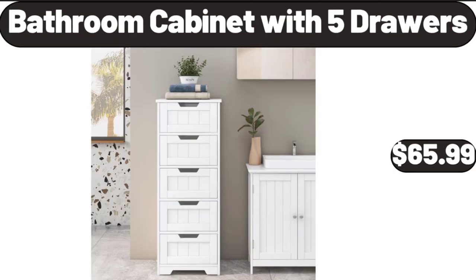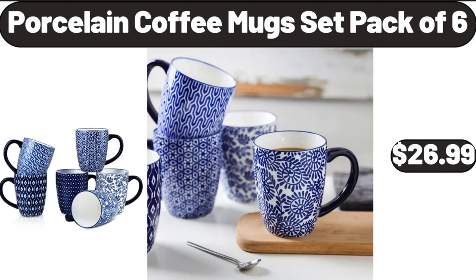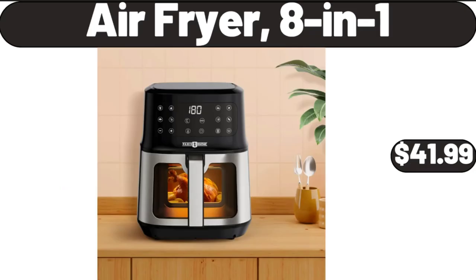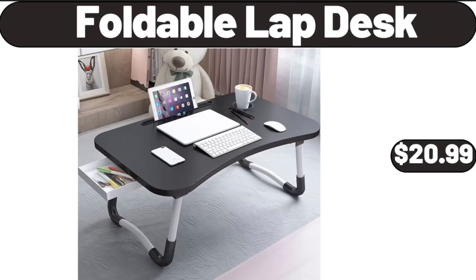Bathroom Cabinet with 5 Drawers, $65.99. Porcelain Coffee Mug Set, Pack of 6, $26.99. Shelf Storage Baskets for Organizing, $21.99. Air Fryer 8-in-1, $41.99.